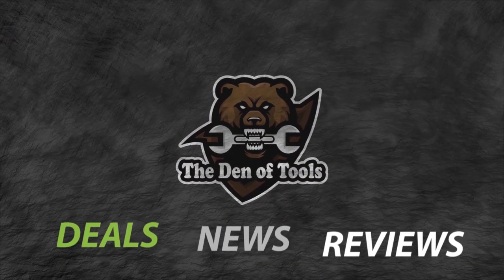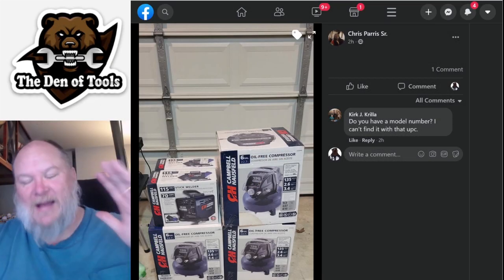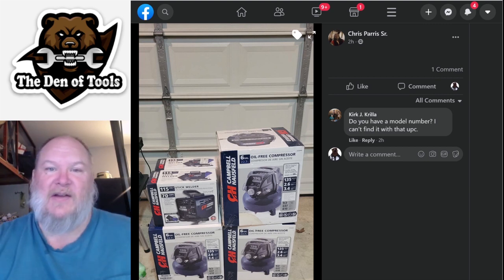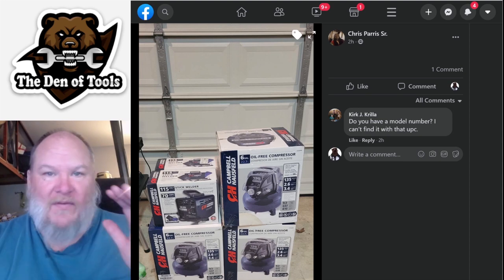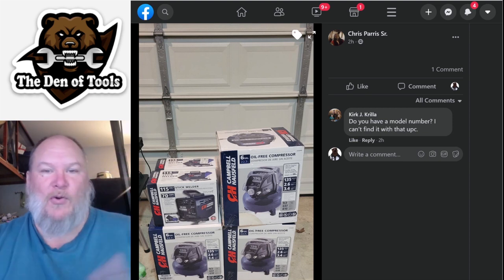Welcome to Den of Tools. Hey guys and gals, it's Jeff. Red has already gone to bed because it's 11 o'clock at night here on the West Coast. Most of you are probably soundly sleeping, so hopefully you catch this bright and early in the morning.